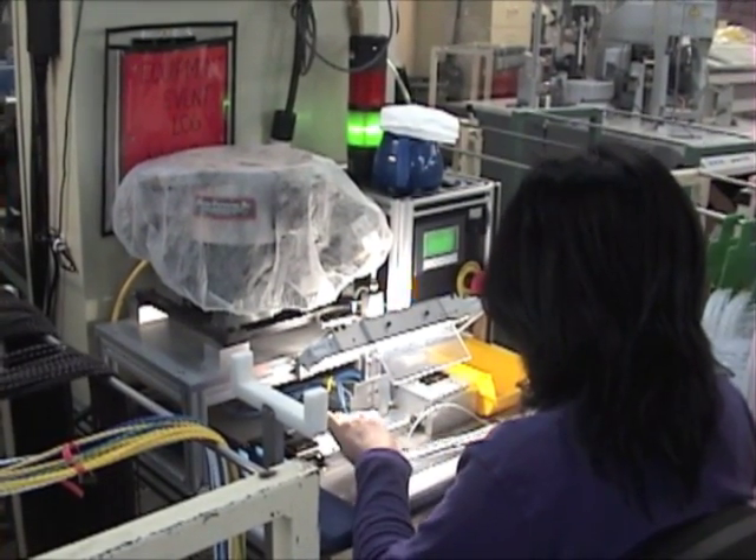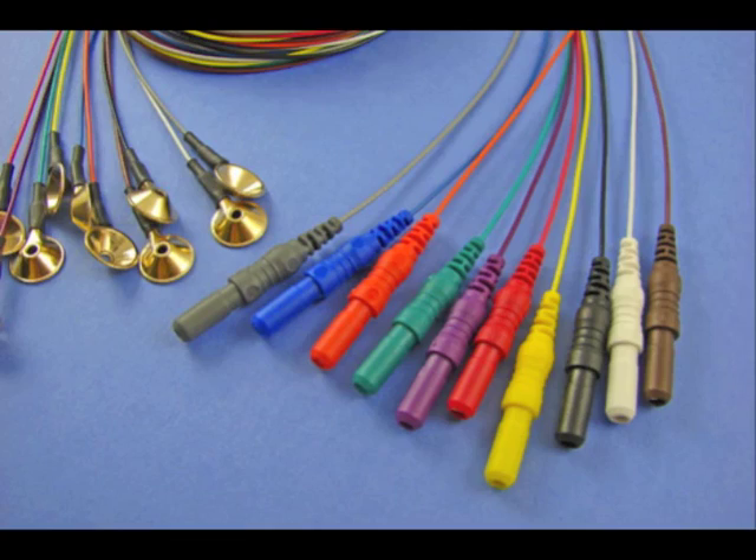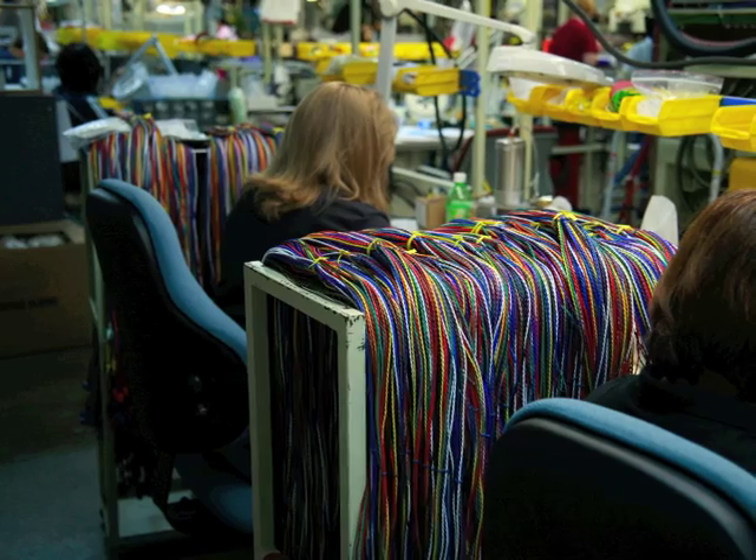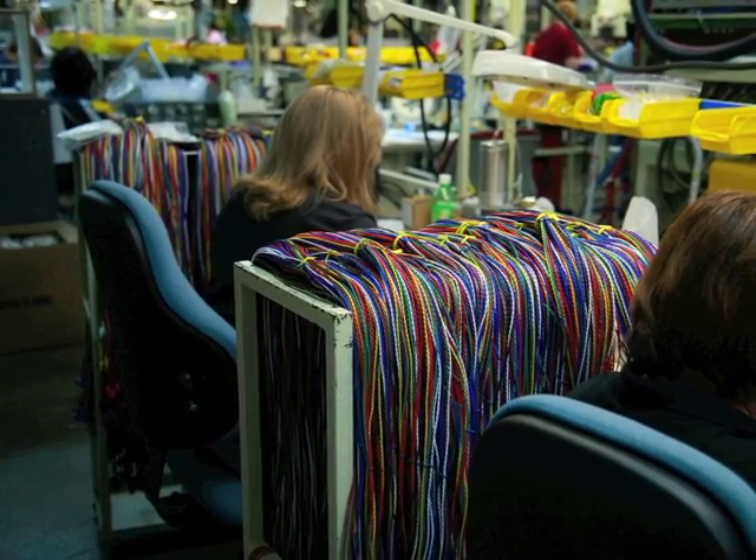Contact us and see why the Custom Cable and Connector Division of Plastics One will continue to lead the medical device industry through the 21st century.